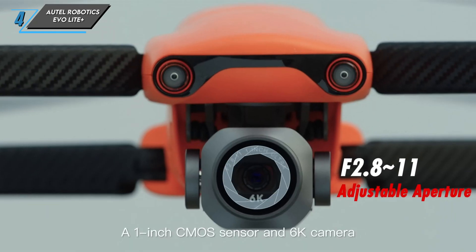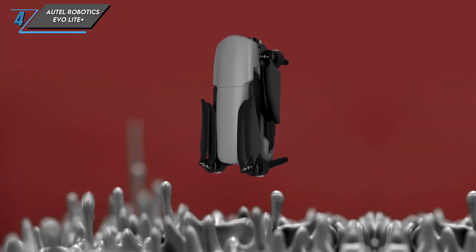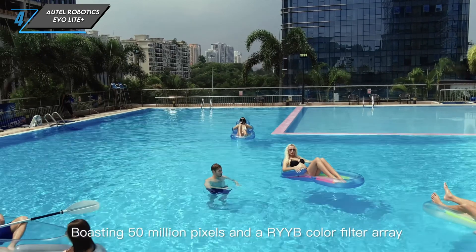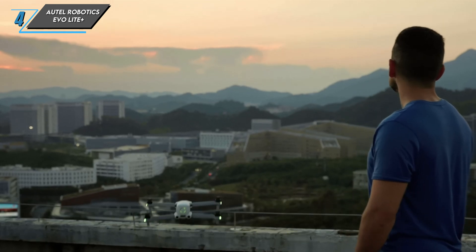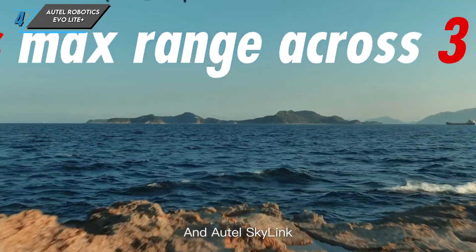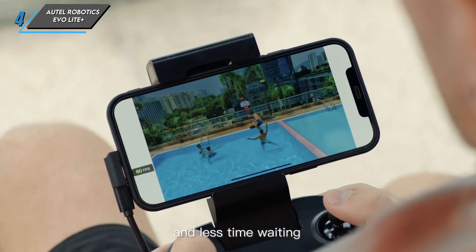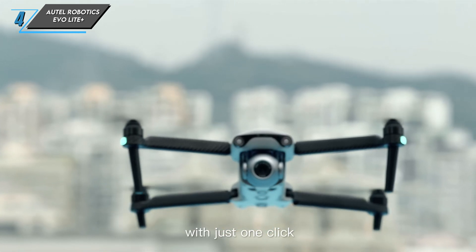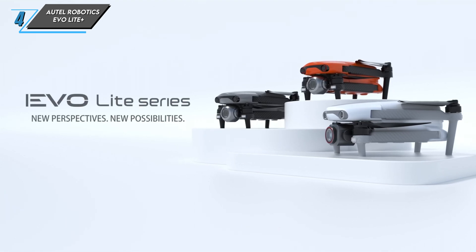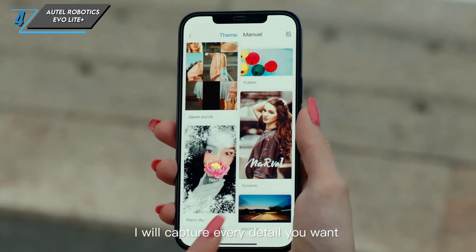Controlling the EVO Lite Plus is a breeze with its ergonomic remote controller. The built-in 7-inch display provides a clear and detailed view of your surroundings, and the drone supports intelligent flight modes including waypoints, orbit, and follow me. It also boasts a robust OcuSync 2.0 transmission system for reliable, low-latency connectivity. The Autel Robotics EVO Lite Plus combines top-notch camera capabilities with impressive flight performance — if you're a content creator or professional looking to up your aerial game, this might just be the drone for you.